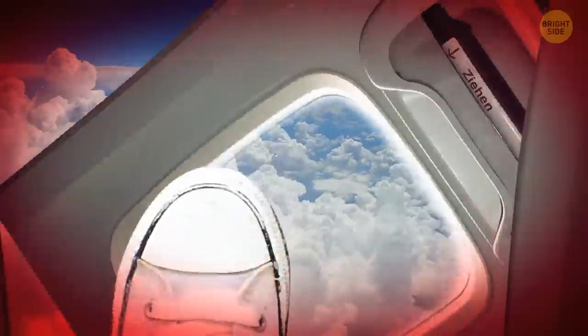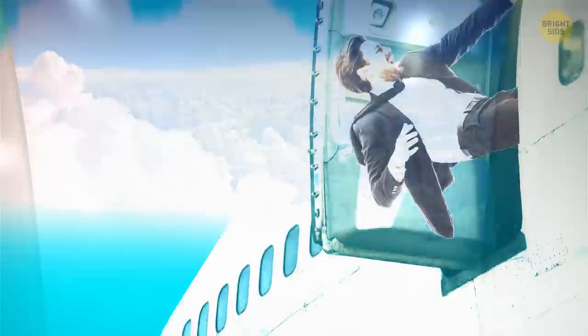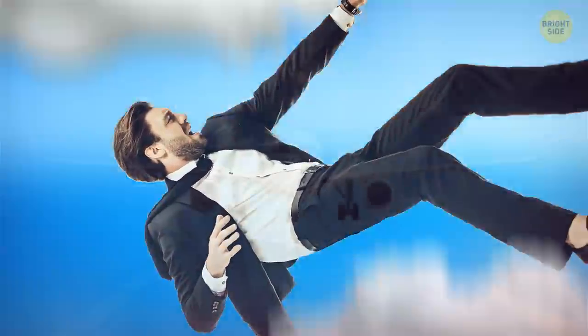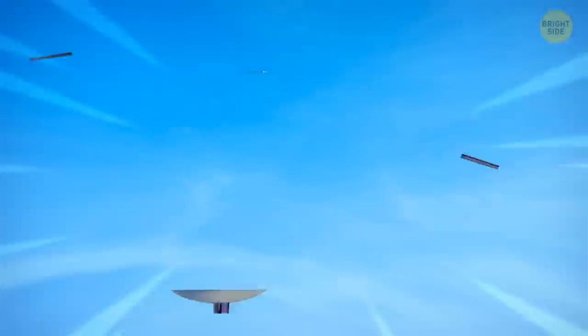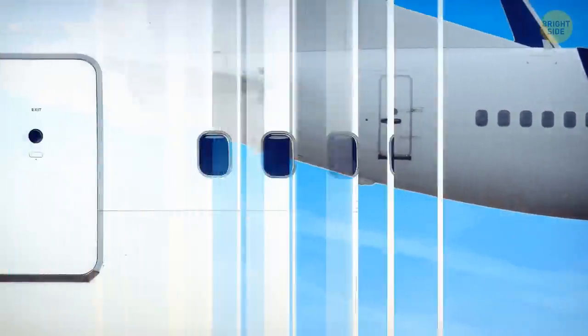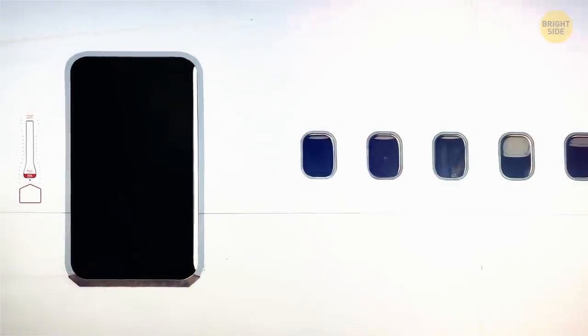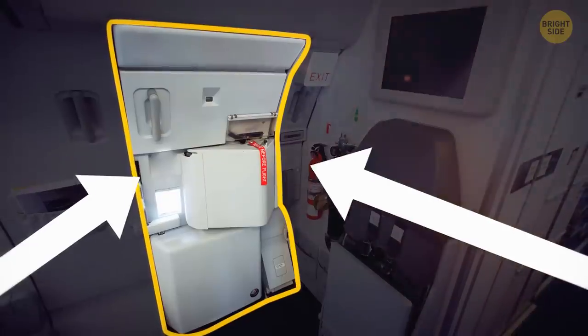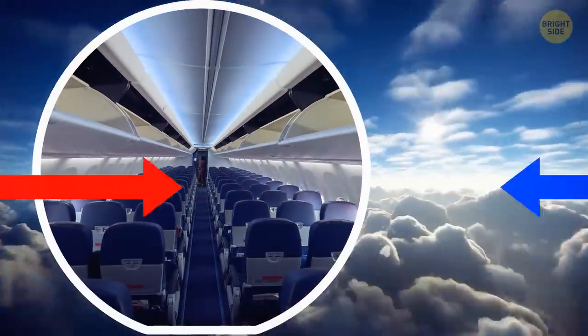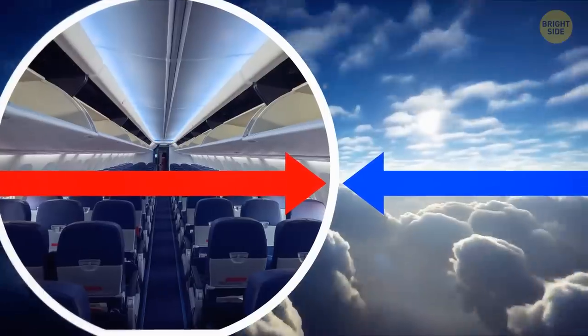If someone were able to open the door mid-flight, they would be immediately pulled out of the plane by a sudden change in air pressure, and it could also do serious harm to the aircraft. Fortunately, that's almost impossible. The doors on an airliner open inward while the cabin pressure pushes them out from the inside, making the difference between internal and external pressure impossible to overcome.